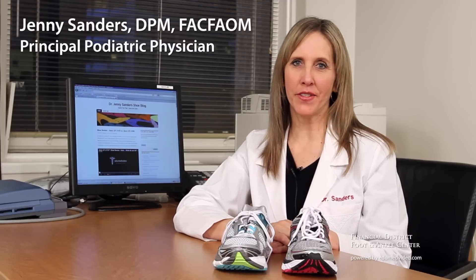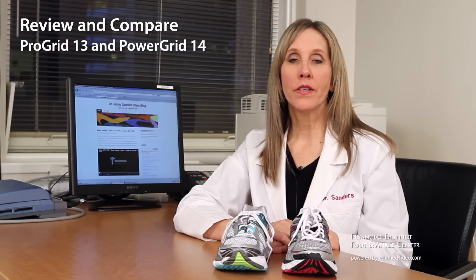Hi, I'm Dr. Jenny Sanders and today I'm going to be reviewing the Saucony Pro Grid Hurricane 13 and comparing it to the Saucony Power Grid Hurricane 14.